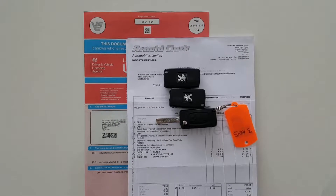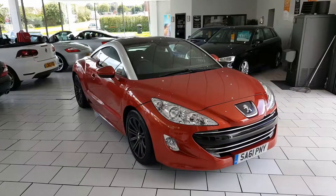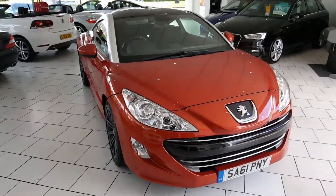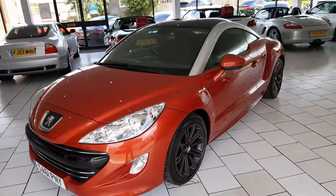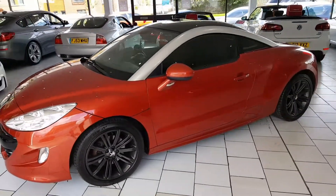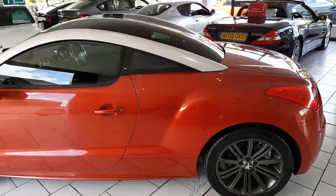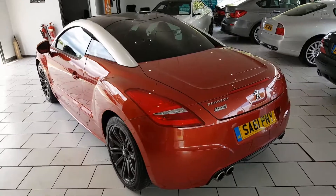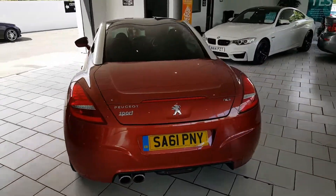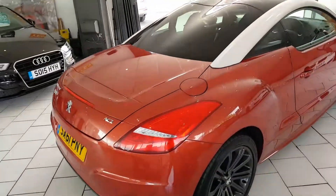The car comes with three spare keys and the full service history. On delivery we will give the car a full 12-month MOT, the car will be serviced, and it comes with a three-month gold warranty, which is extendable. Part exchange and finance are available. For any further questions, please call our sales team on 01670 511 064.